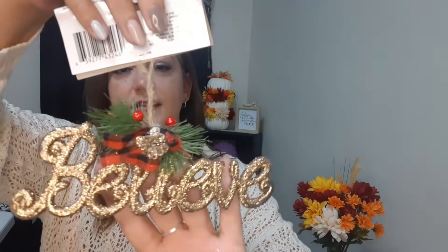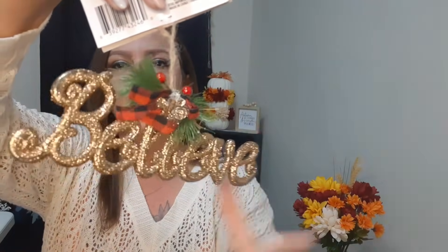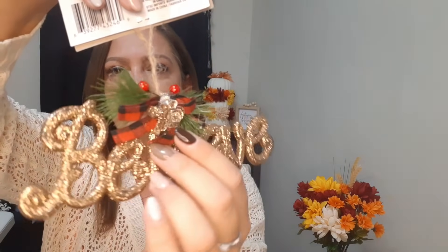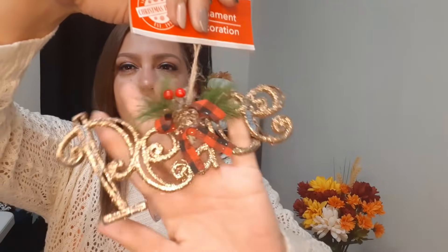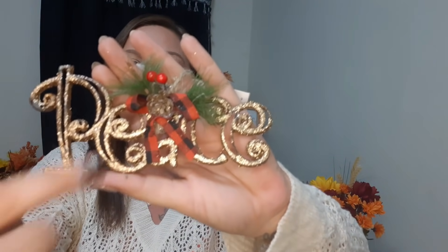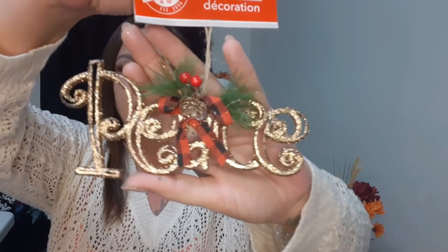I also got this ornament sign that says 'Believe' - it has that real pretty gold, nice and glittery, with a red and black bow, a glittered-out pine cone, little berries on top, and a real pretty rope to hang it. I also got another one that says 'Peace' with the same exact pretty gold glitter, the red and black bow, berries, and a really nice glittered-out pine cone. I just thought these were gorgeous.